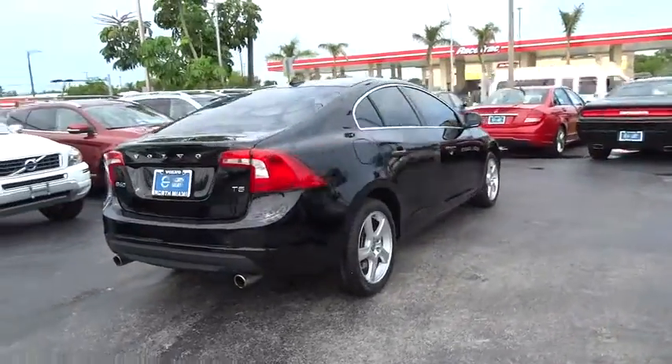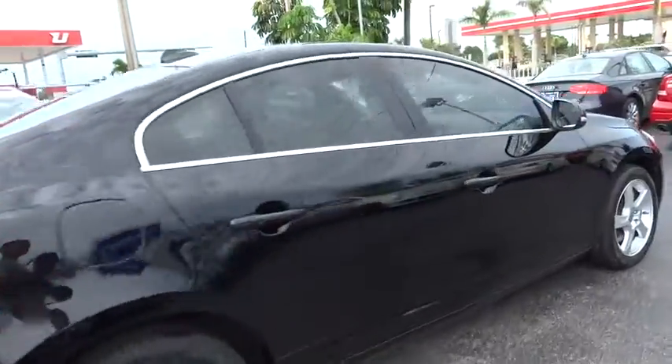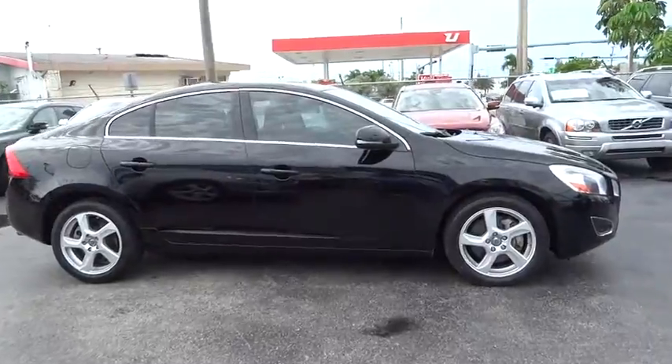Power windows, rear window defroster, security system, electronic stability control, trip computer, power moonroof, tachometer, leather seat, remote keyless entry.